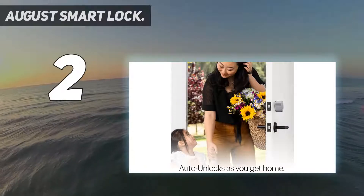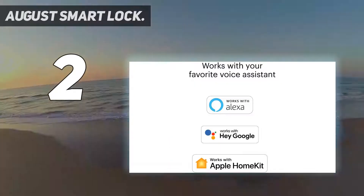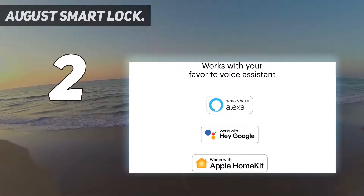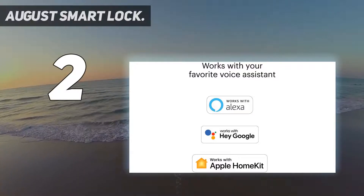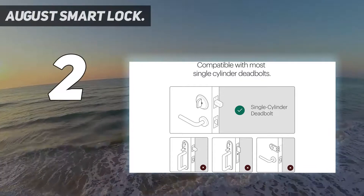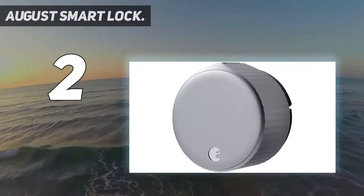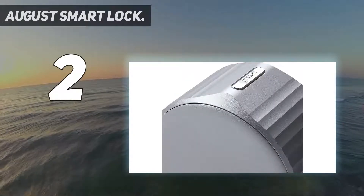And when you move out, you can quickly and easily remove the lock and replace it with the old one, keeping your deposit safe. Note that you will also need the August Connect module if you want to control and monitor the lock remotely. That module can handle multiple locks, so it's a great low-cost pick for adding remote control to several doors at once.